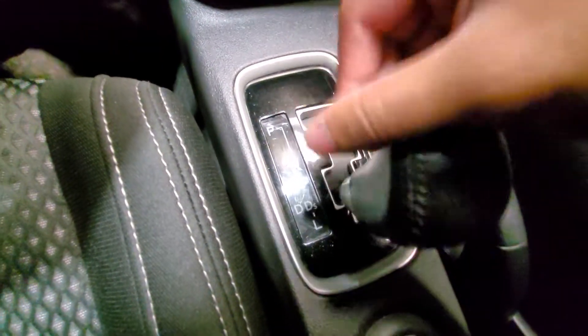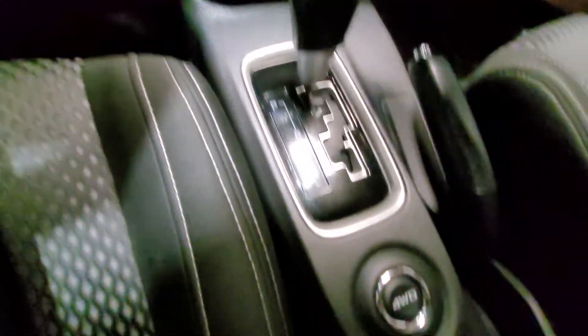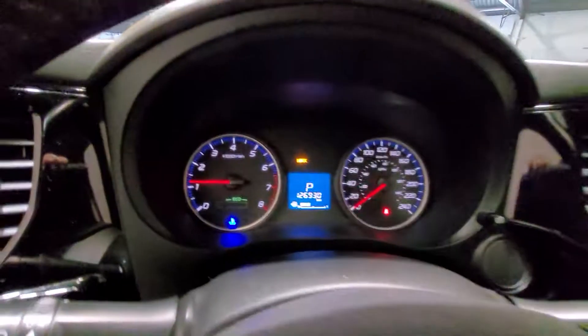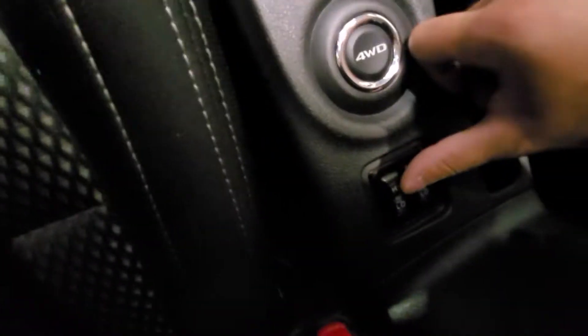Over here you can see you also have a sport mode you can put it in at any time, any speed, to get more power. And four-wheel drive which can be adjusted at any time on the go. And also your heated seats for driver and passenger — two levels.